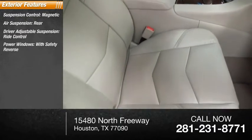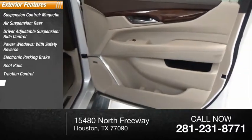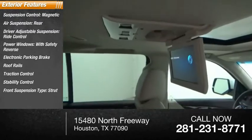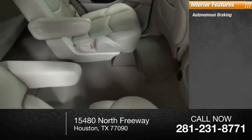Power windows with safety reverse, electronic parking brake, roof rails, traction control, stability control, front suspension type strut, and roll stability control. Inside you'll find autonomous braking.